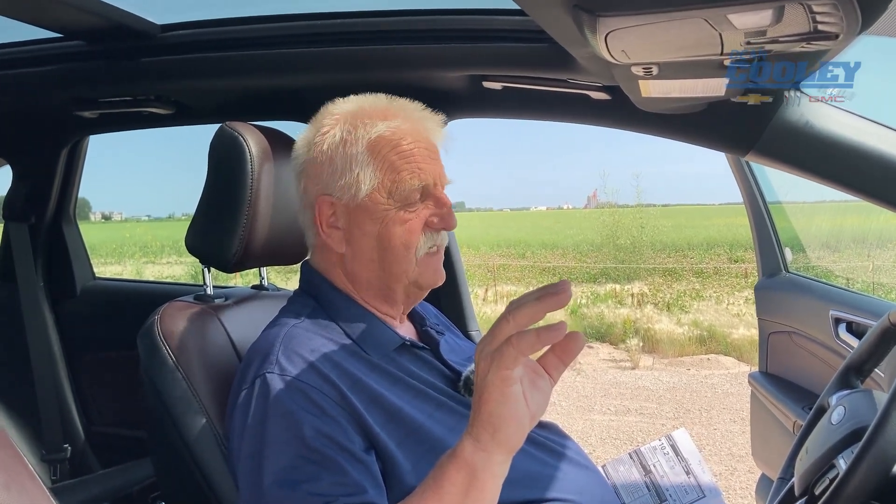You get it for a low price of $35,980 and a low, low payment of $279 bi-weekly plus taxes.